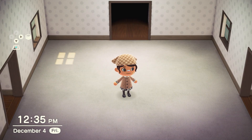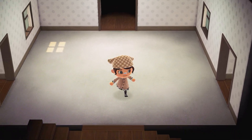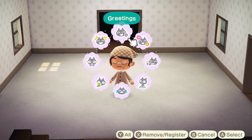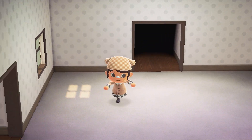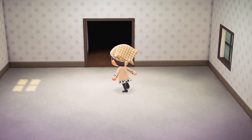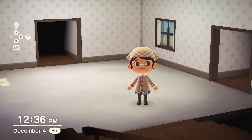Hello my dudes and welcome back to another video. Today I'm super excited because we're finally decorating this main room in the house. It's been empty for such a long time so I'm really happy to finally get some furniture and stuff in here. Today we're going to be going for like a cozy wintry room interior vibes.